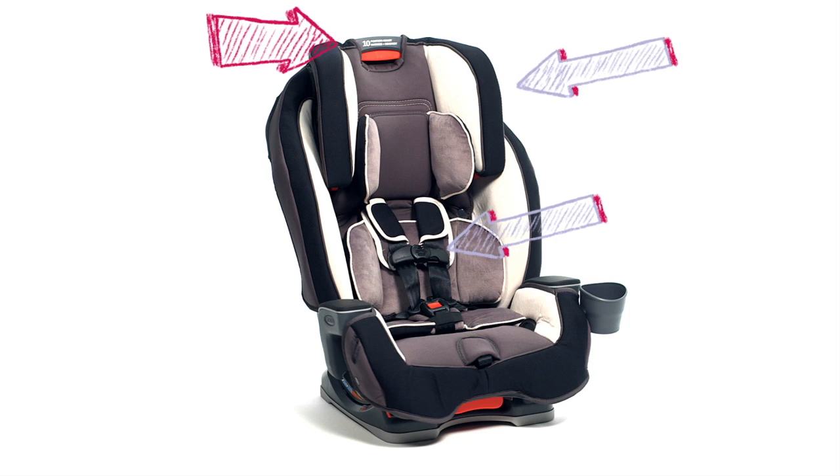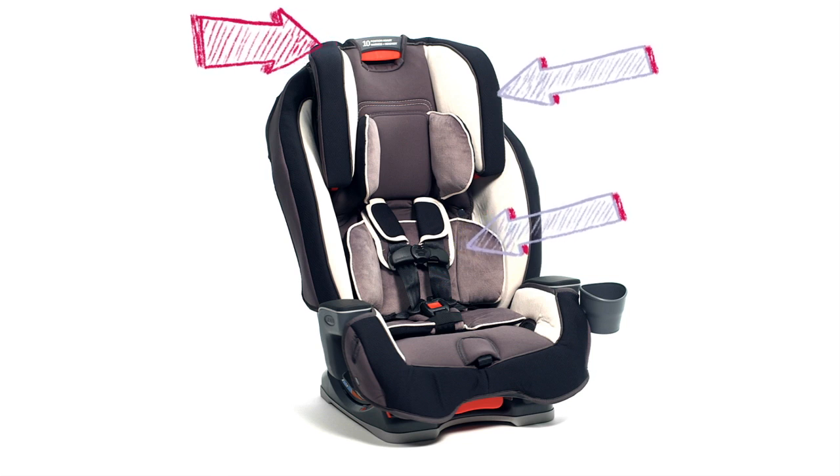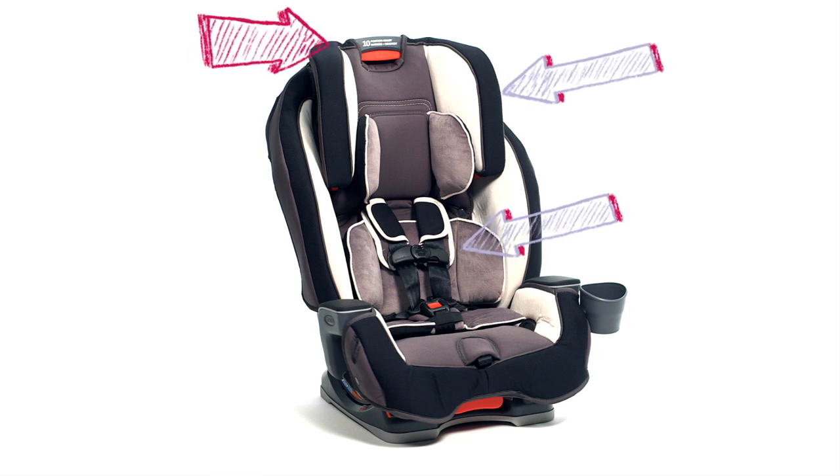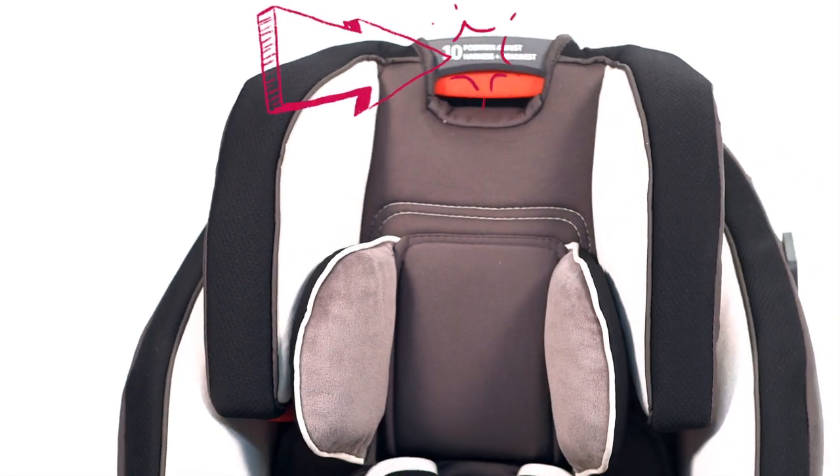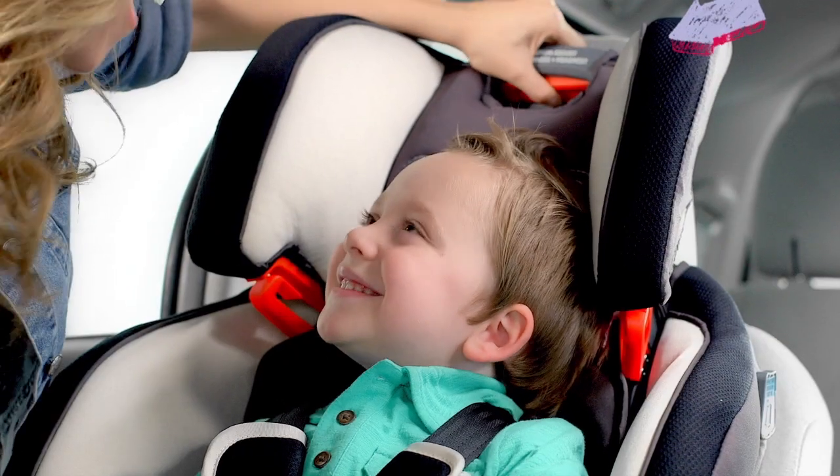The Simply Safe Adjust harness features a one-hand, no-rethread harness that automatically adjusts the height of the harness and headrest at the same time. And the one-hand, ten-position adjustable headrest helps to get that perfect fit.